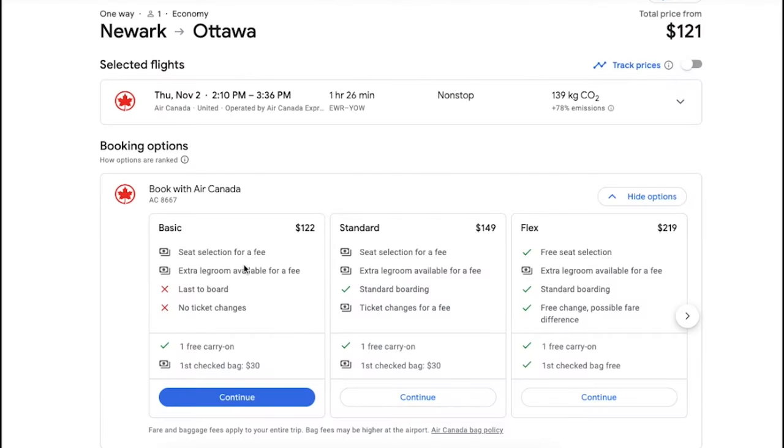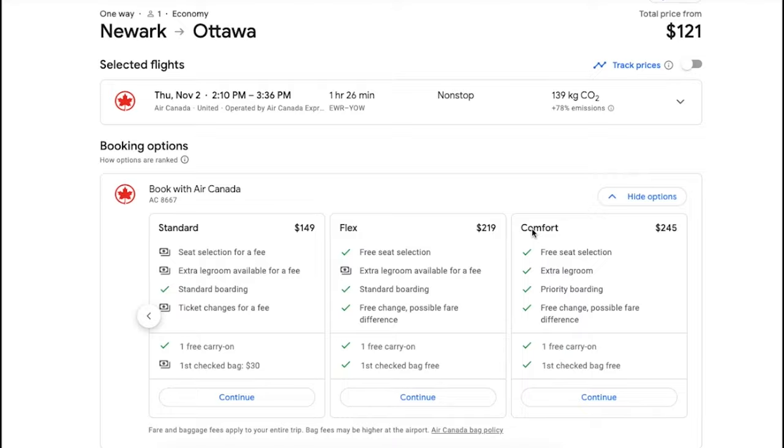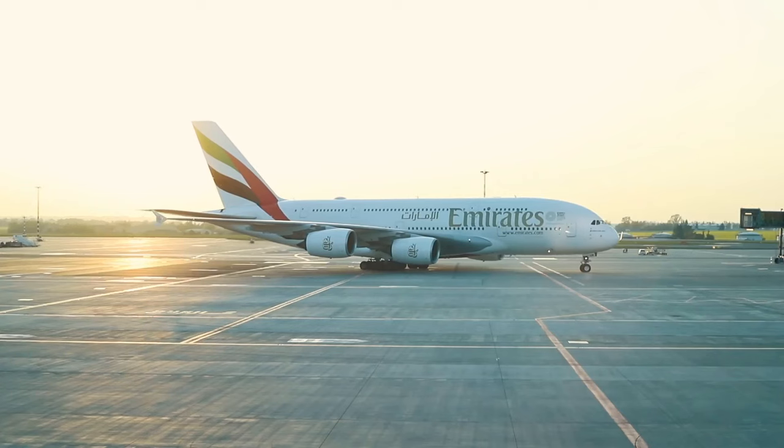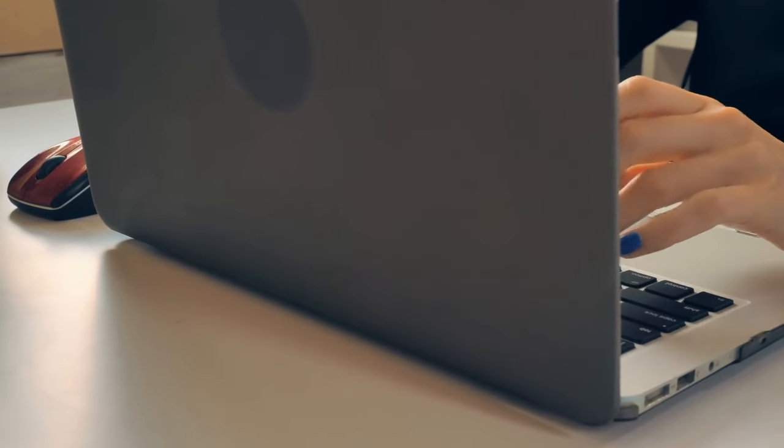It is every traveler's dream to be upgraded on a flight, and Google Flights has a feature that can potentially help you do it while also saving you money. You might find that an economy ticket with one airline is more expensive than a premium economy ticket with another airline. Google Flights will search deals across all fare classes — from basic economy to first class — to find you the best prices.